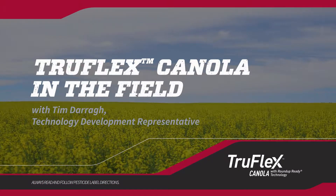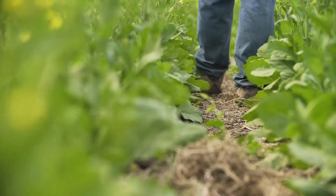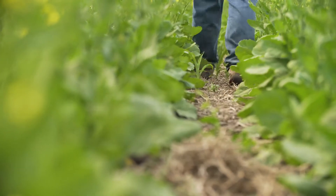At the TD farm here in Fort Saskatchewan, we've been doing research on a variety of things. The biggest part of our portfolio has been working on TruFlex canola with Roundup Ready technology. The impetus behind TruFlex canola was how do we improve on this technology and how do we bring the solutions to the field that farmers are looking for.